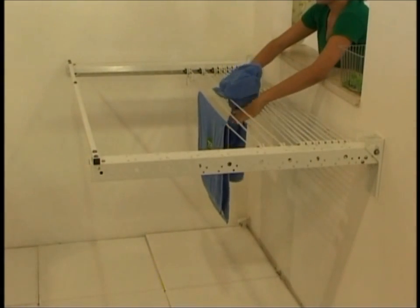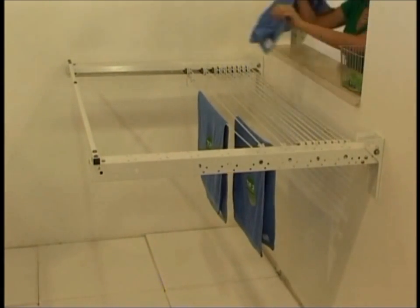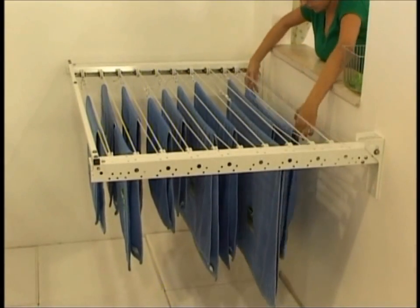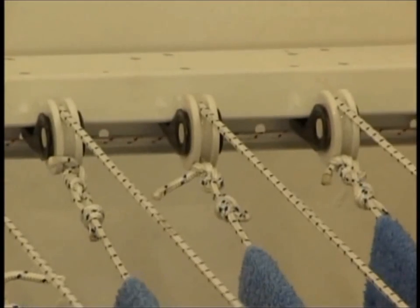You take out the second line, and again, you get a comfortable space to hang out your laundry. And so on, until the maximum distribution of 10 lines. As easy as can be.